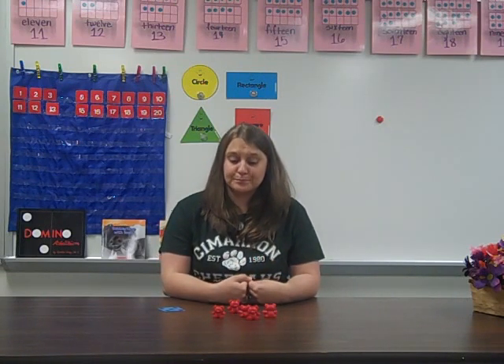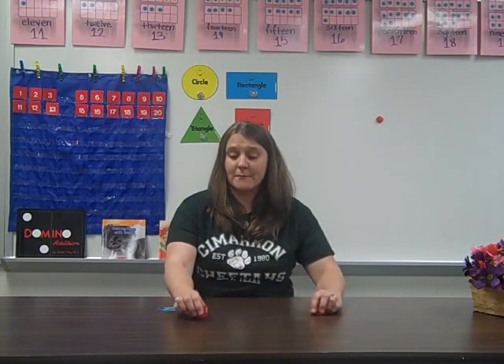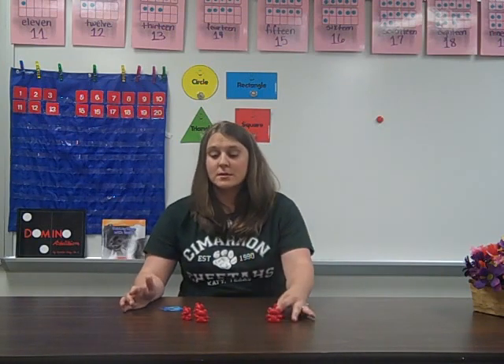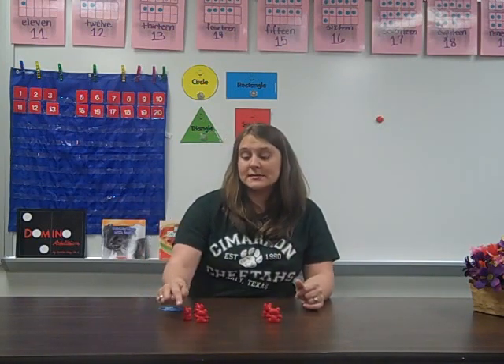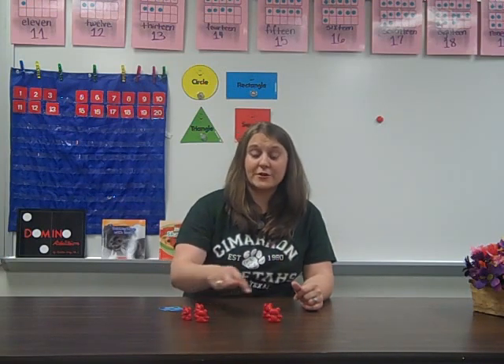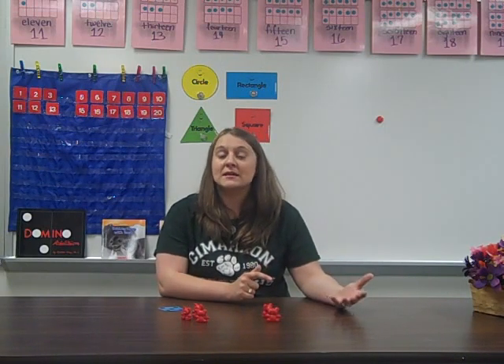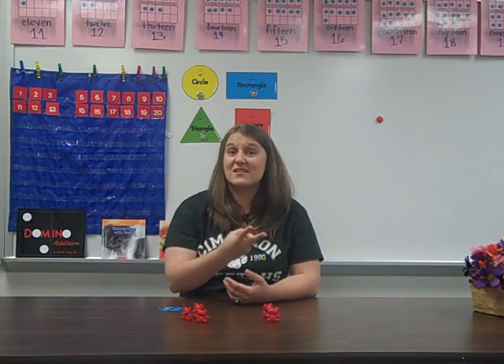Let me show you how we would count on or count back to figure out a problem. I have 3 bears here and I have 2 more. I can see that I have 3 bears — how many more do I need if I add them here? What I can do is, I know this is 3, so I don't have to go back and start counting over again. I see 3, 4, 5. So it means starting with the number and counting on. Or if I have 5 lollipops and my dad gave me 2 more, I can start with 5, 6, 7 — so 5 and 2 make 7.